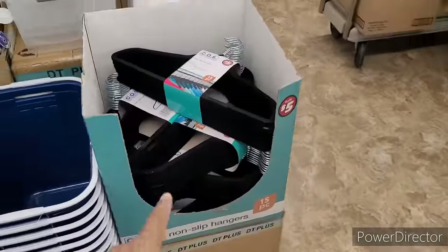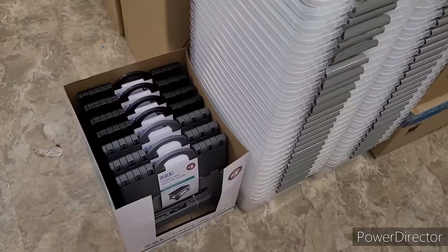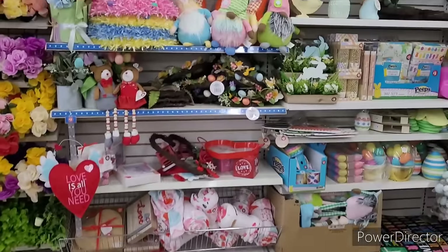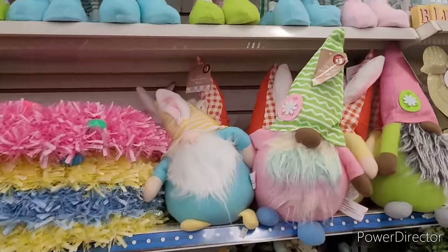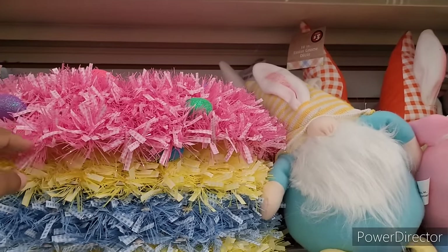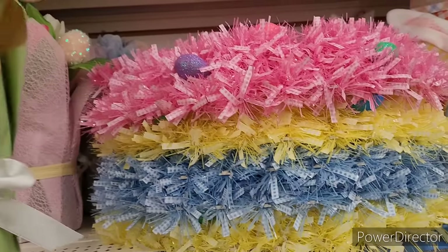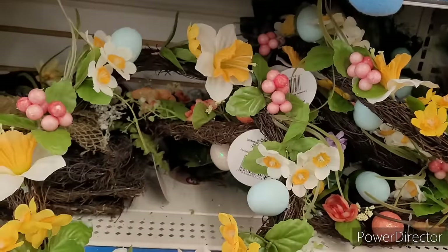They got some towel baskets, some hangers. Around over here they got some little foldable step stools with handles, storage containers, right here solar lanterns. And then they have spring and Easter items — those are five dollars up there. These are three. Look — they have some wreaths. They have them in pink, yellow, and blue. Have these little floral arrangements right here. Small little wreaths — five dollars.